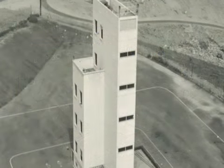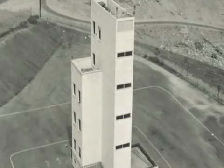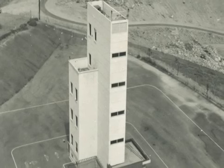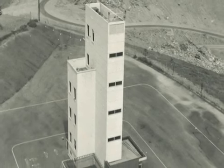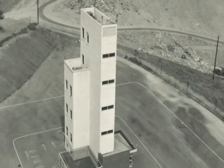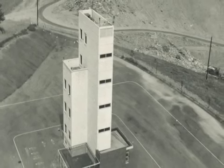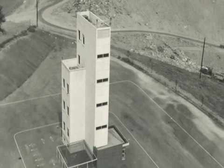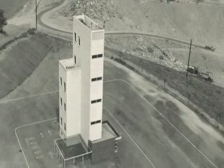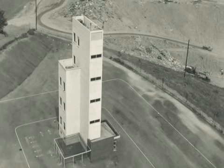L.A. County Fire's 1st District's drill tower is shown here in 1955, immediately after the completion of its construction. This building was an integral part of the department's training center. It was placed just north of the department's headquarters building at 1320 Northeastern Avenue in East Los Angeles.